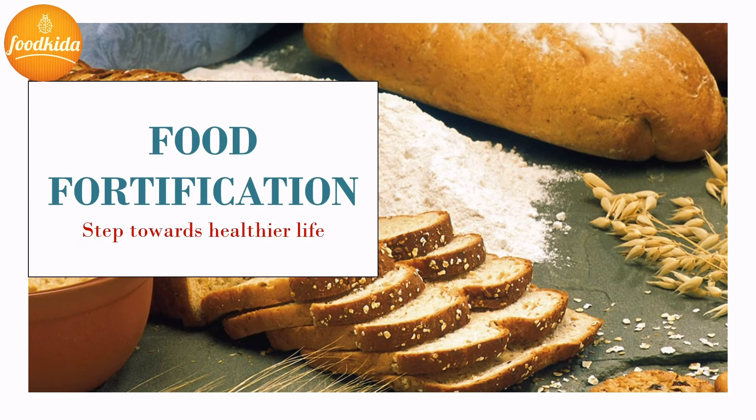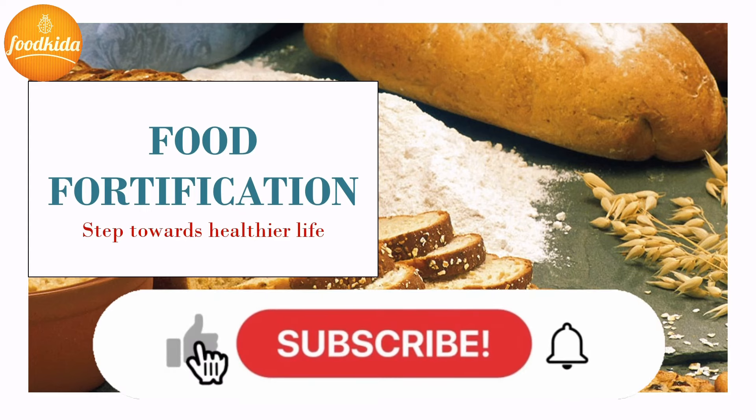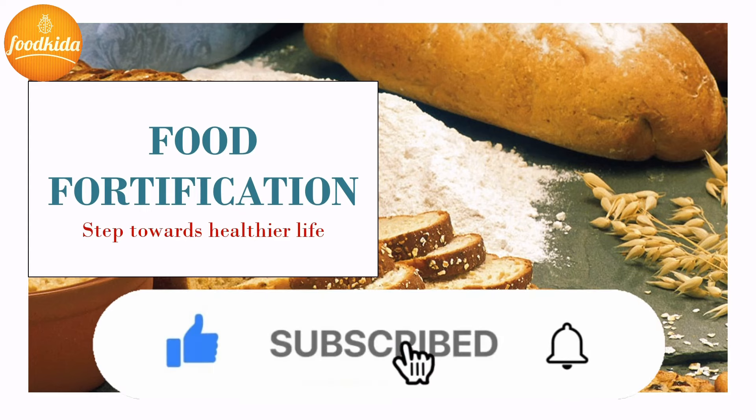Hi everyone, how are you doing today? I am Shruti Dube and welcome back to the channel Food Keeter with another video lecture series of food science and technology. Today's topic is food fortification — a step towards a healthier life. If you want to level up your grades and simplify your studies with me, make sure you hit that subscribe button and bell icon for more upcoming videos.